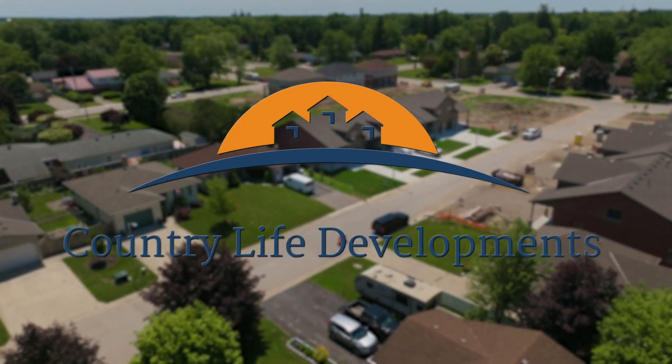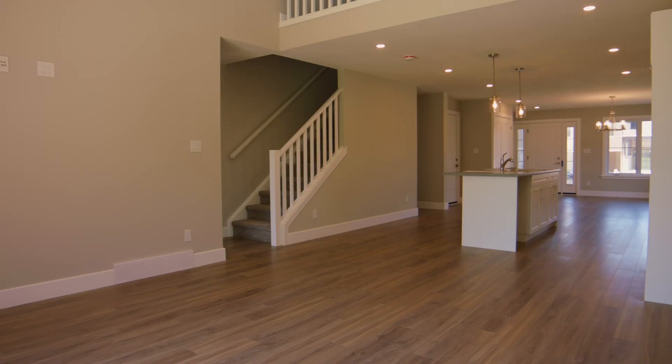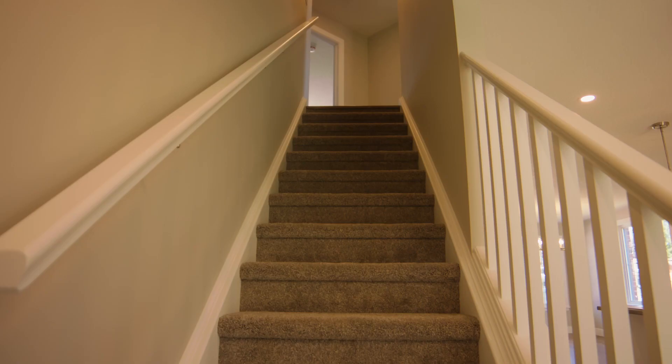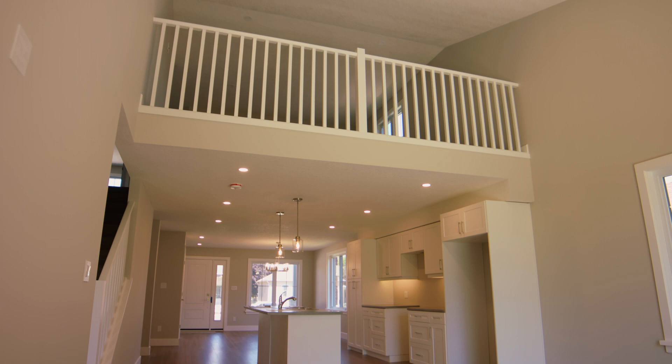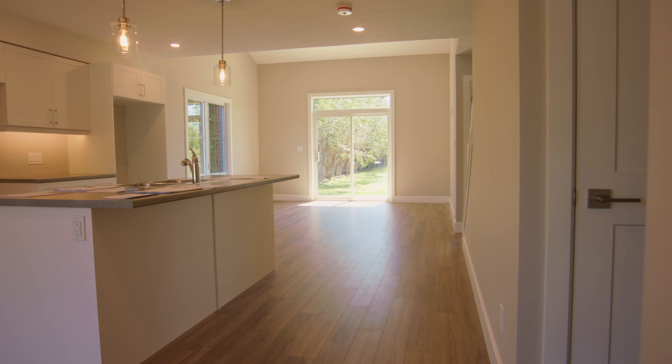Make Thames Avenue in Mitchell your new home in a Feeney Design Build home. Country Life Developments is pleased to offer the bungaloft freehold townhouse built by Feeney Design Build. This is one of the most spacious plans for main floor living, with the bonus of a second level that overlooks the first floor. The design and layout have the coziness of a bungalow, with the convenience of having a larger open space.